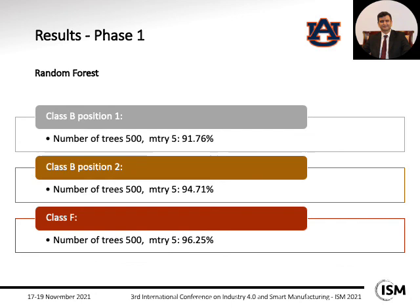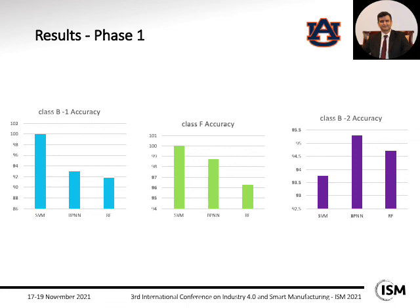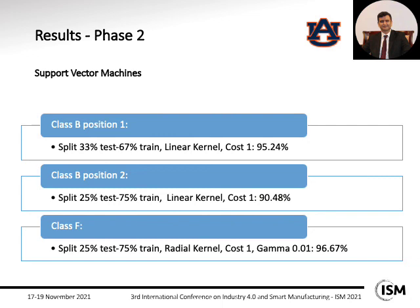This slide summarizes the highest accuracies achieved for different datasets. For class B1 and class F, the highest accuracy was achieved by SVM. For class B2, backpropagation neural network and random forest achieved the best accuracy. For the second phase, since SVM had the best performance in two out of three cases, we selected SVM. Class B position one achieved 95.24% accuracy, position two achieved 90.48%, and class F achieved 96.67%.